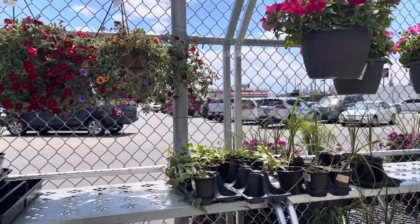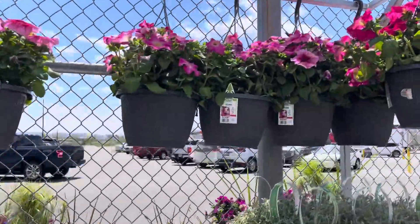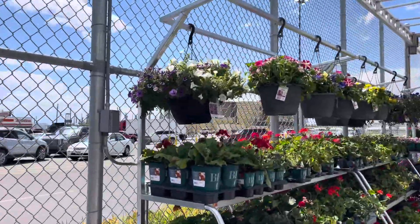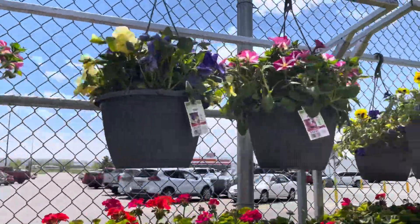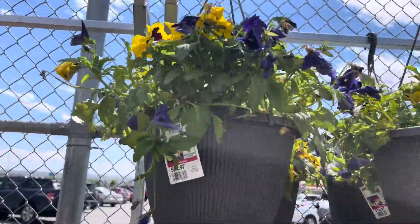And there's the pink one — petunia. Let's go this way. This one is $12, annual.